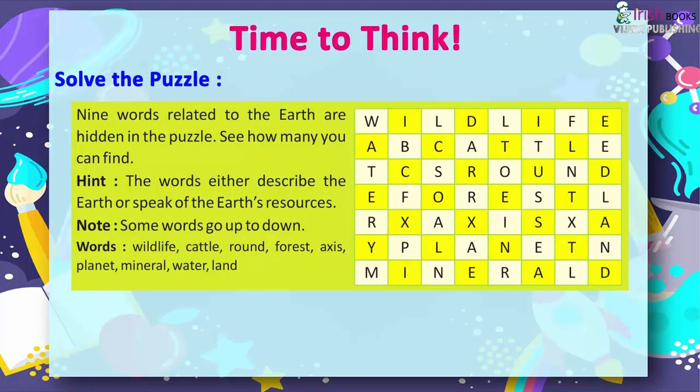Hint: The words either describe the earth or speak of the earth's resources. Some words go up to down.